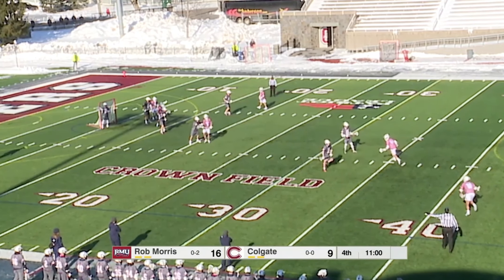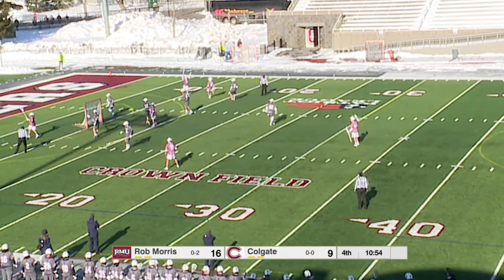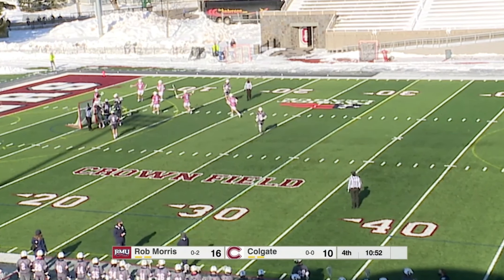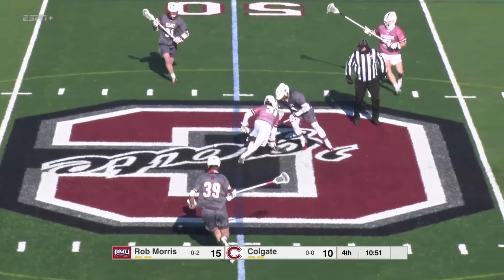A lot of teams would have settled it down and tried to take a minute off the clock, but they wanted to go right ahead and try to score. A shot from a tough angle — able to put it home with Salvaggio. And if you can be the team that's on the final run at the end of the game, you might find yourself in front.